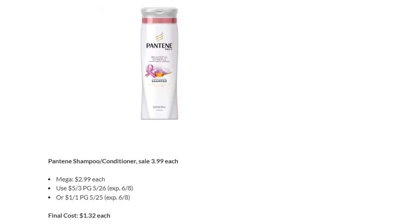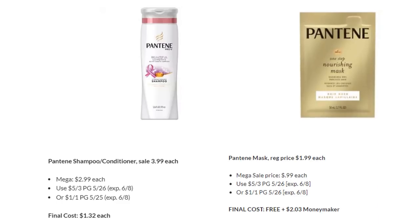Pantene Shampoo and Conditioner is on Megasale for $2.99. Use the five off three coupon from the P&G — final cost is $1.32 each. We also have Pantene Masks on Megasale for $0.99, but they've been wiped out in my store. If you can find three, use the five off three from P&G to get them free plus $2.03 overage. If you can only find one, use the $1 off one in P&G — they'll still be free.